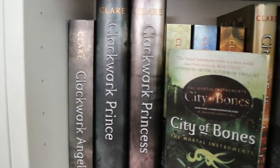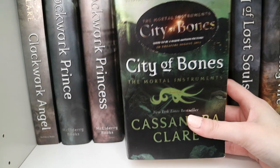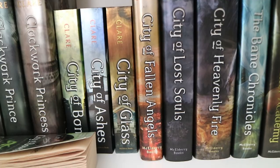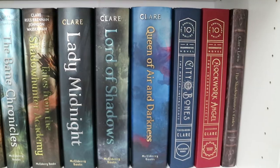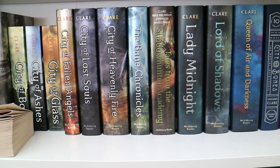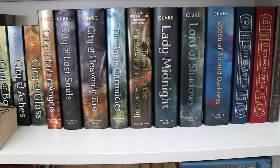Here is the next shelf — this is my Cassandra Clare shelf. So I have Clockwork Angel, Clockwork Prince, and Clockwork Princess. I have a mass market paperback of City of Bones which I got for free at a movie theater — I was in line to watch The Host and they were giving away free copies in preparation for the movie. Then I have City of Bones, City of Ashes, City of Glass, City of Fallen Angels, City of Lost Souls, and City of Heavenly Fire, The Bane Chronicles, Tales from the Shadowhunter Academy, Lady Midnight, Lord of Shadows, and Queen of Air and Darkness. Then the 10th anniversary editions of City of Bones and Clockwork Angel, plus the Shadowhunter's Codex. This shelf is officially full so I can no longer fit any more Cassandra Clare books on here.